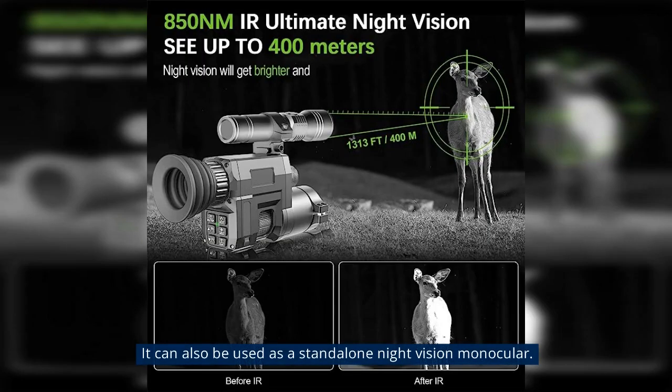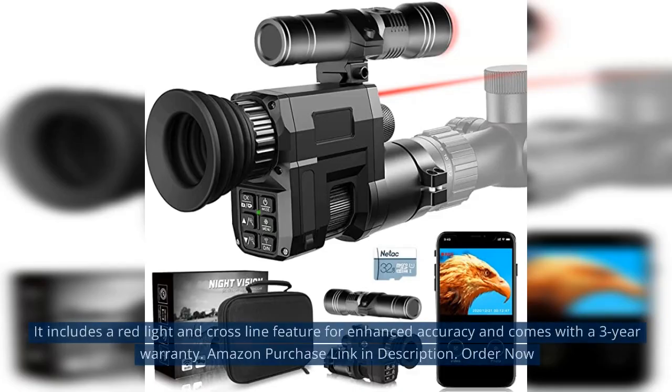It can also be used as a standalone night vision monocular. It includes a red light and cross-line feature for enhanced accuracy and comes with a 3-year warranty.